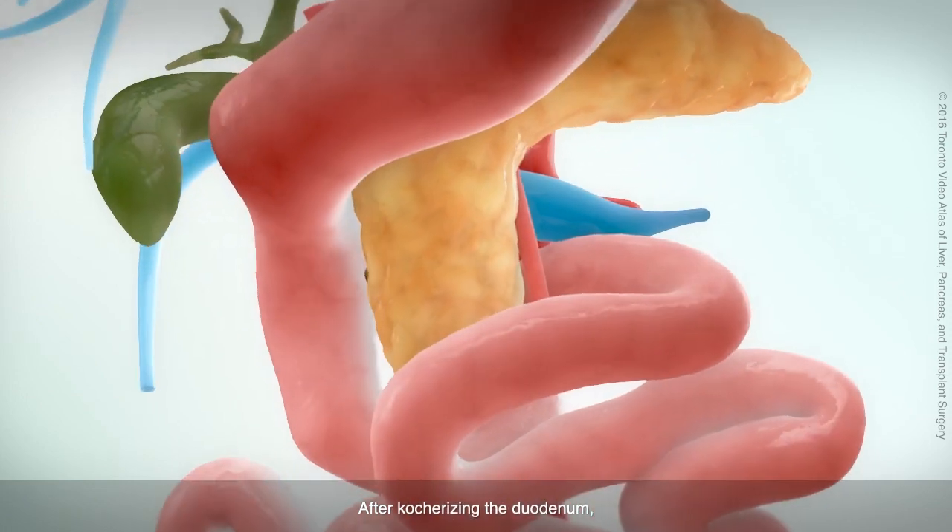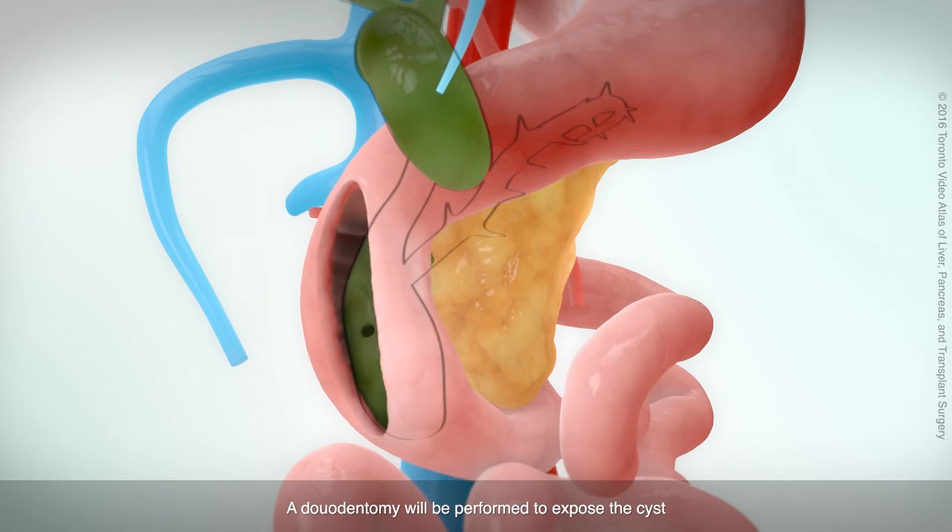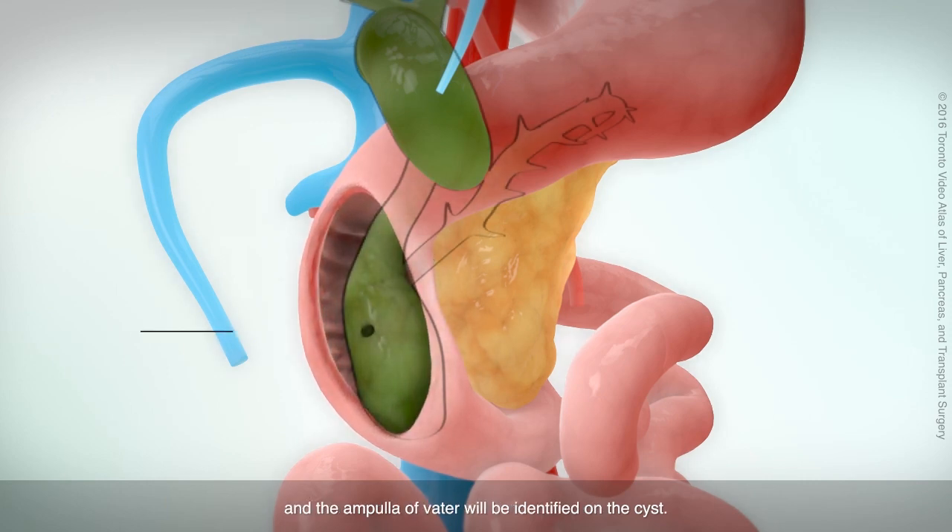After Kocherizing the duodenum, a duodenotomy will be performed to expose the cyst, and the ampulla of Vater will be identified on the cyst.